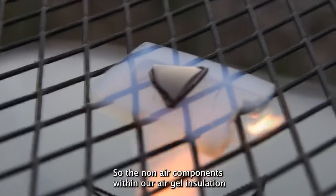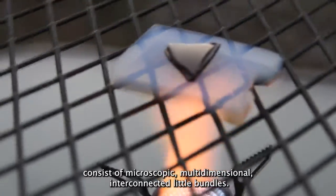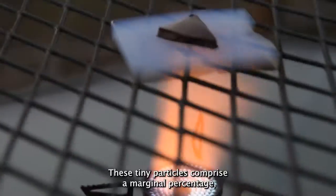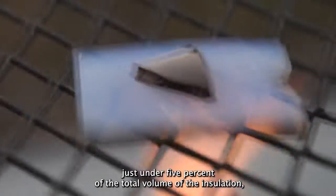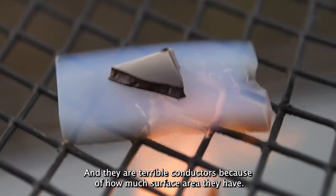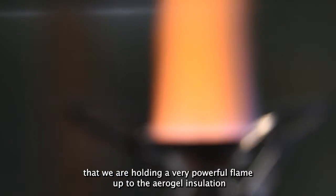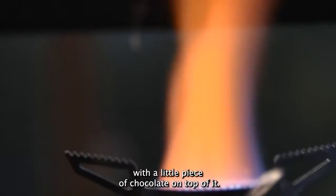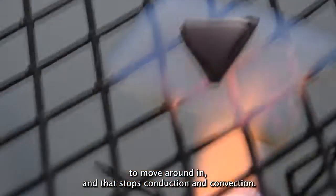The non-air components within our aerogel insulation consist of microscopic, multi-dimensional, interconnected little bundles. These tiny particles comprise a marginal percentage — just under 5% of the total volume of the insulation — and they are terrible conductors because of how much surface area they have. You can see this illustrated by the fact that we are holding a very powerful flame up to the aerogel insulation with a little piece of chocolate on top of it. Within the insulation there's hardly any room for air to move around in, and that stops conduction and convection.